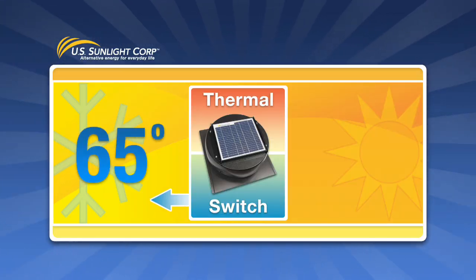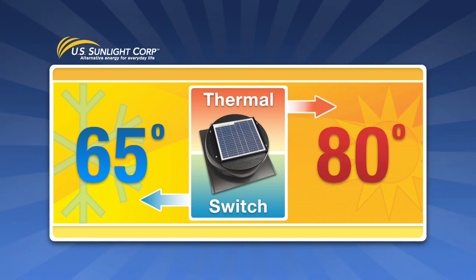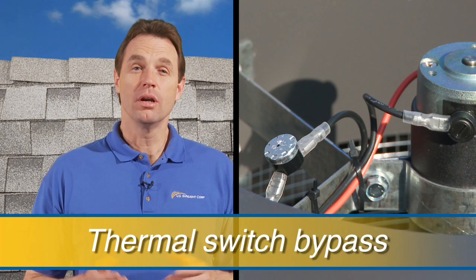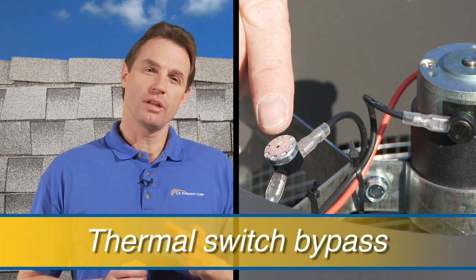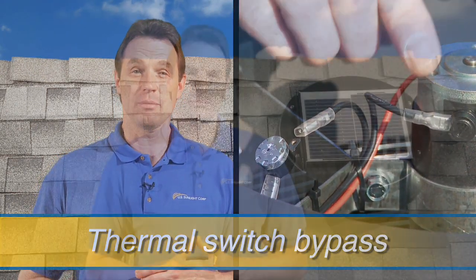The temperature sensing switch automatically shuts off the solar-powered attic fan when the temperature dips below 65 degrees and restarts it when the temperature rises above 80 degrees. Or you can bypass the switch to allow the fan to continue operating and remove moisture from the attic in colder climates.